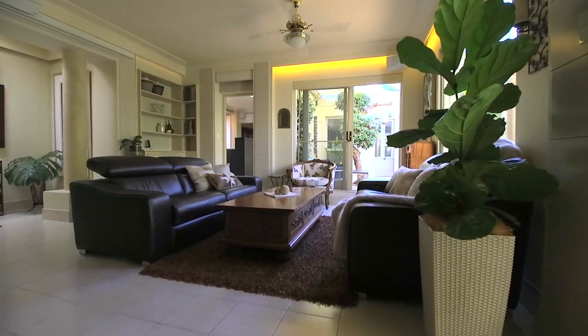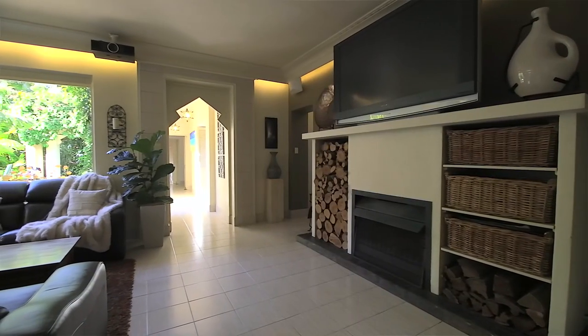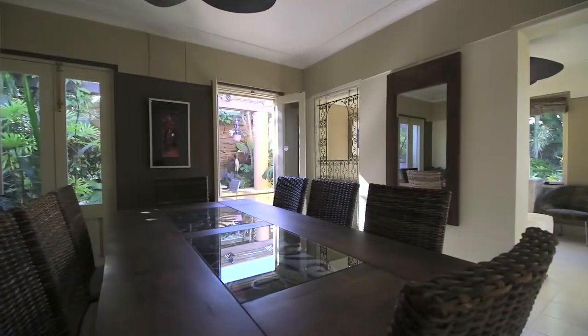The intelligent layout features leafy views and a sunny northern aspect, with feature windows and glass sliding doors that open out to the pool and gardens. Sit back and relax in the lounge room next to the fireplace, and the separate family dining area is the perfect place to appreciate this beautiful setting.